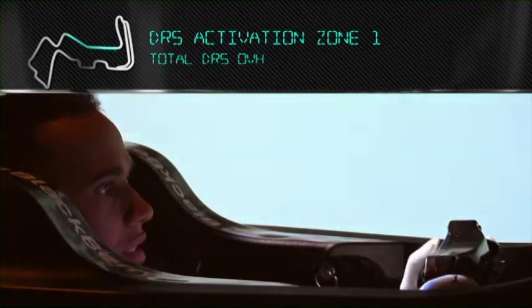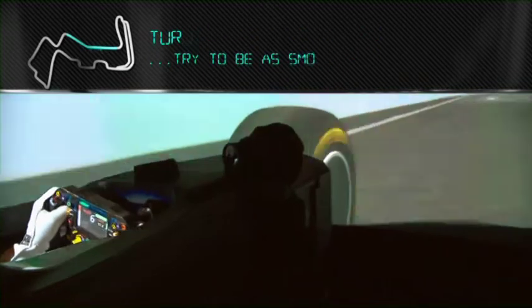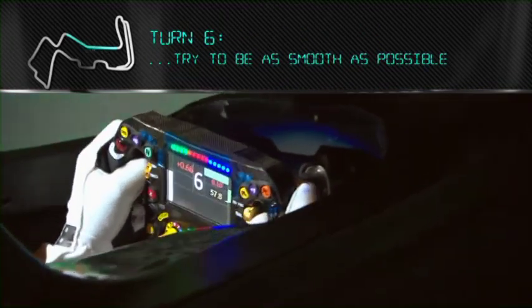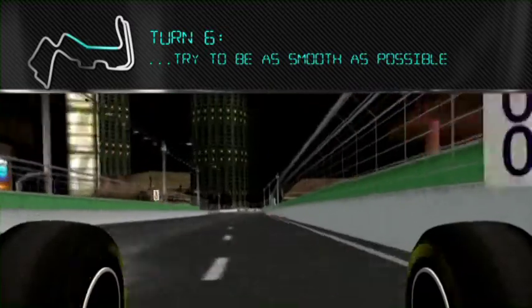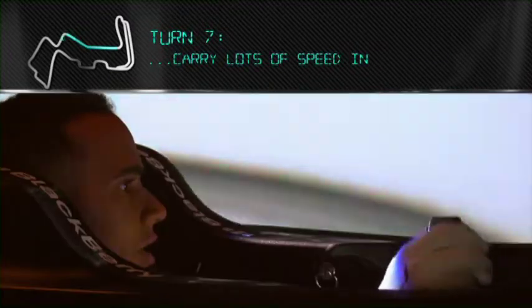Braking for turn five — really important to keep the minimum speed up and get a good exit. Going on to DRS down this back straight. Trying to be as smooth as possible, the car's bottoming the whole way down here. Braking at the 100m sign, carrying lots of speed in, the car's all over the place.